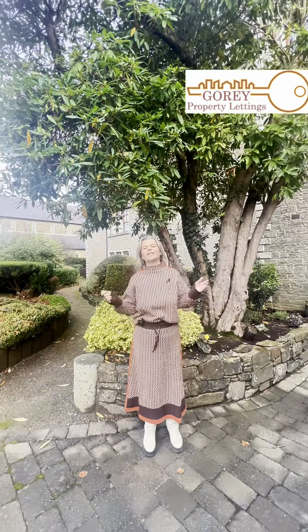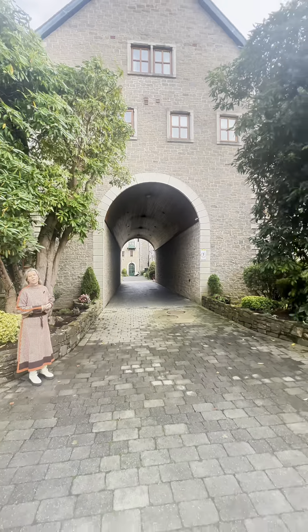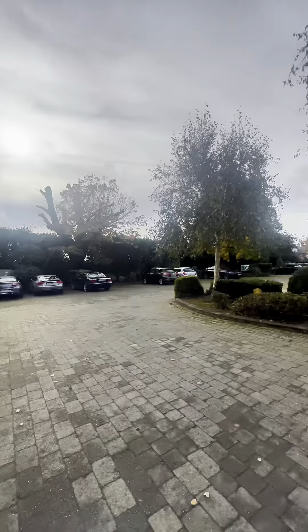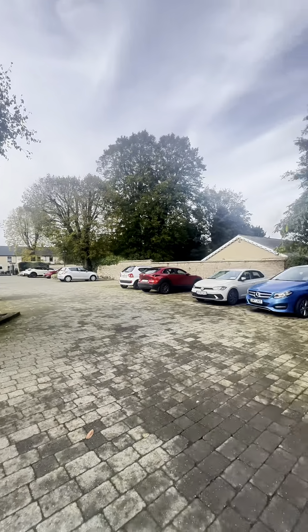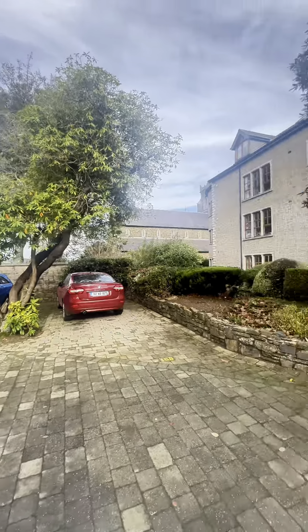Good afternoon. I'm here standing in Priory Court in Gori. Priory Court is a gated development that is just a two-minute walk from Gori Main Street. There's just under 60 apartments here. Each apartment has its own allocated parking space. An extremely well-kept development with lots of gorgeous little nooks scattered around the development.